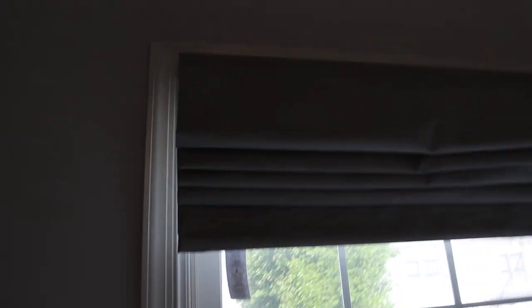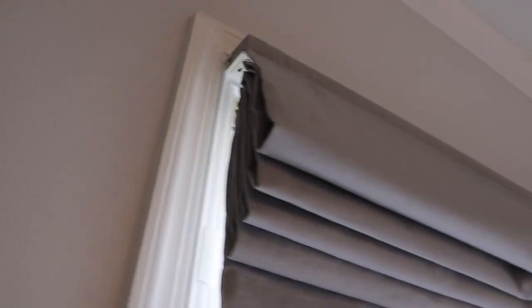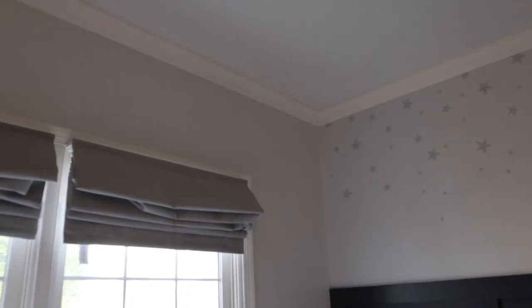These window treatments are also Pottery Barn Kids. They are blackout, but because of how the window is sized, they're not custom, so they do let in some light. I actually have a blackout curtain that can go underneath from Amazon if I need it. My kids don't sleep in perfect blackout though, so it's not a problem — just an FYI. Then these stickers were from his old room. I can't remember where I got them — I think it was Etsy as well — but they actually transferred, which was pretty nice.